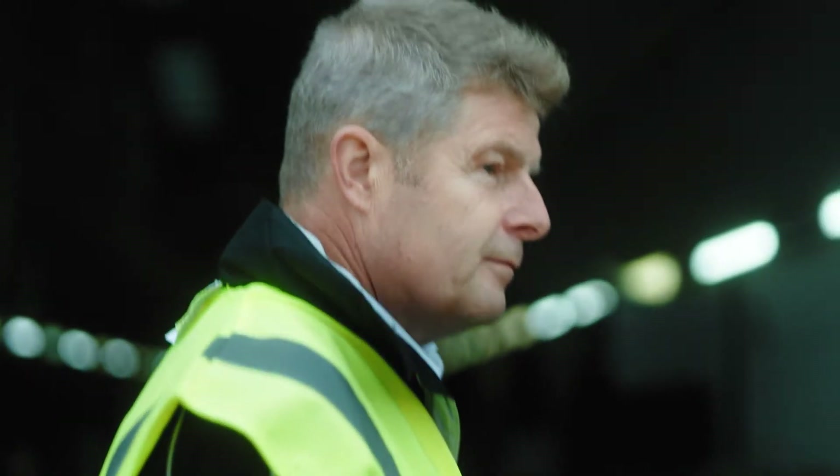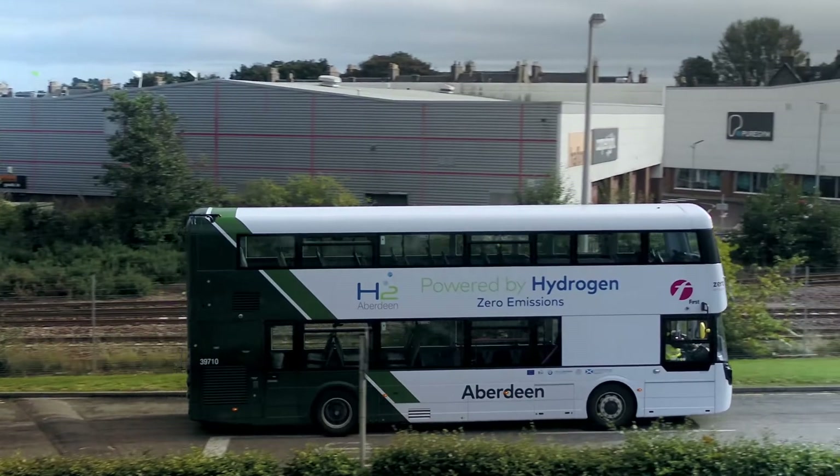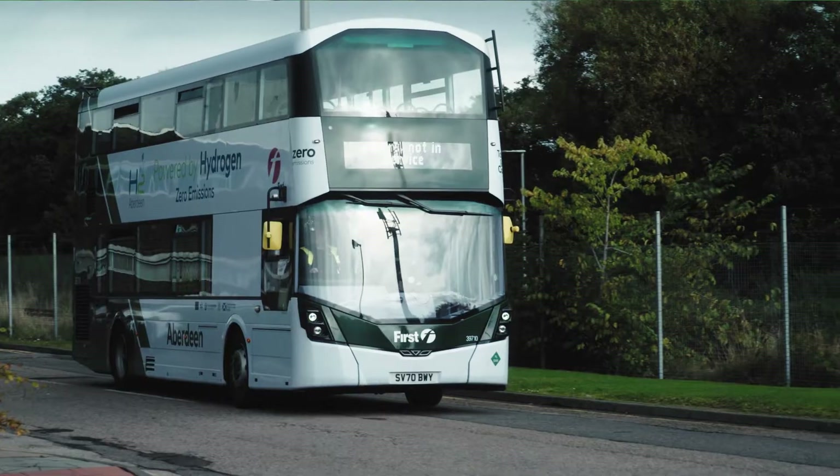Over the last 10 years we've seen the change from demonstration projects to now — these buses in Aberdeen are the start of the rollout of the mass use of hydrogen fuel cell buses.